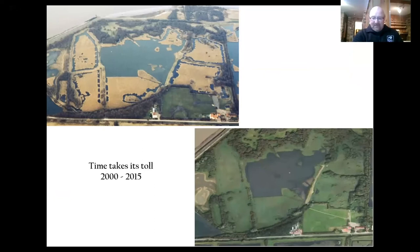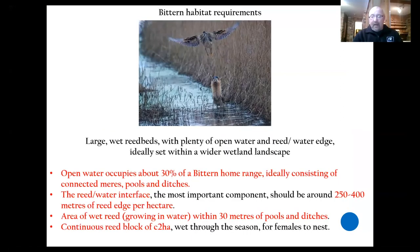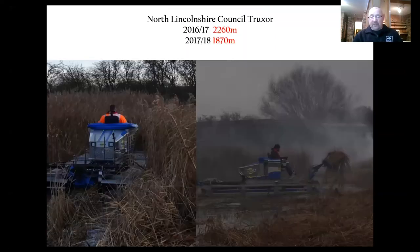But as I've said earlier, reed beds are successional and time takes its toll. So it went from top left with all the fancy ditches to bottom right — no ditches, no bitterns — just part of the natural process that takes place within a wetland habitat that wants to become something else. If we think about what bitterns want, a large amount of water within the reed bed is integral to that. 30% of a bittern's home range is pools, ditches, connected areas. They like a huge amount of reed-water interface, so that's why the ditches are so important.